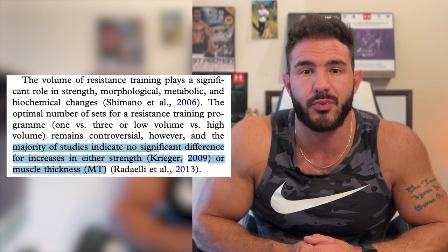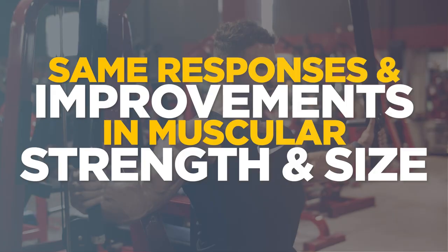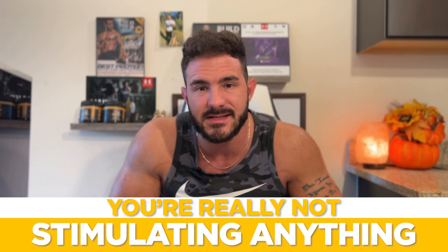Research done by Starkey, research done by Bataro, and other research shows that a comparison between one and three sets performed to deep muscle fatigue — and preferably failure — elicit the same responses and the same improvements in muscular strength and muscular size. So in many cases, if you're doing three sets, you're doing something wrong. If you're doing three sets with none of them as a working set performed all the way to the deepest level of muscle fatigue or muscle failure, you're really not stimulating anything. And if you're doing three sets all to failure, what you're generally doing is just producing more inflammation and more stress with no additional stimulus.